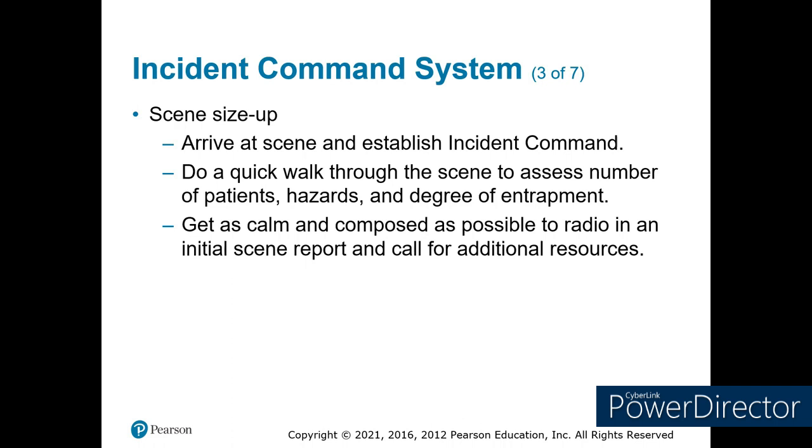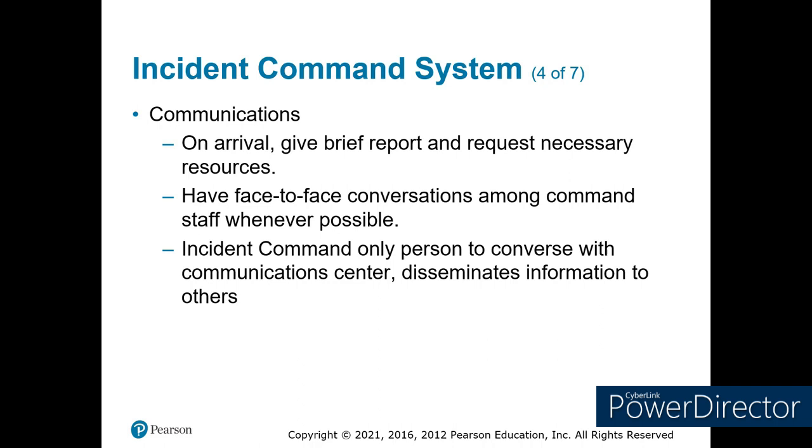Give a brief report, give them a size-up, and ask for more resources. If you can, do face-to-face. One thing we do in our local community is whoever is in command will have a green light on their vehicle — you see the flashing green light and that's where you go if you need to talk to command. Once command is established, that is the point of contact for anybody on the outside of that scene. They're the ones that call dispatch, they're the ones allowed to talk to media. They may delegate that to their officers or general staff, but the command is in control.